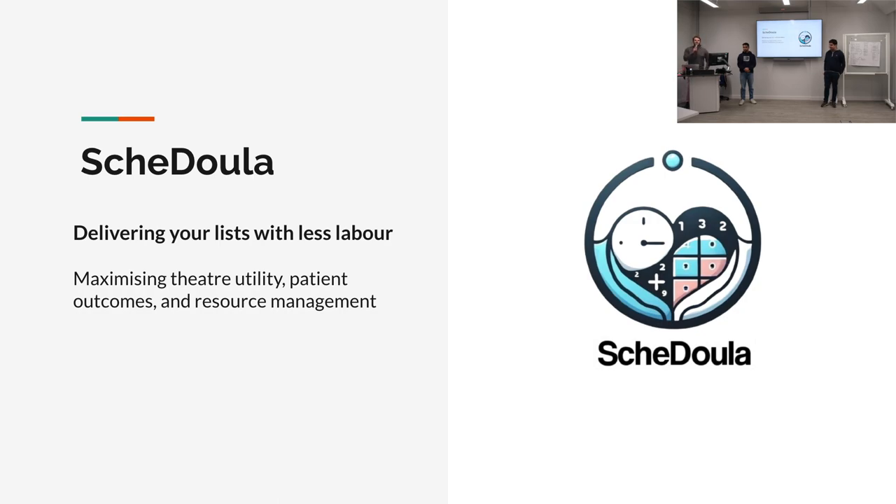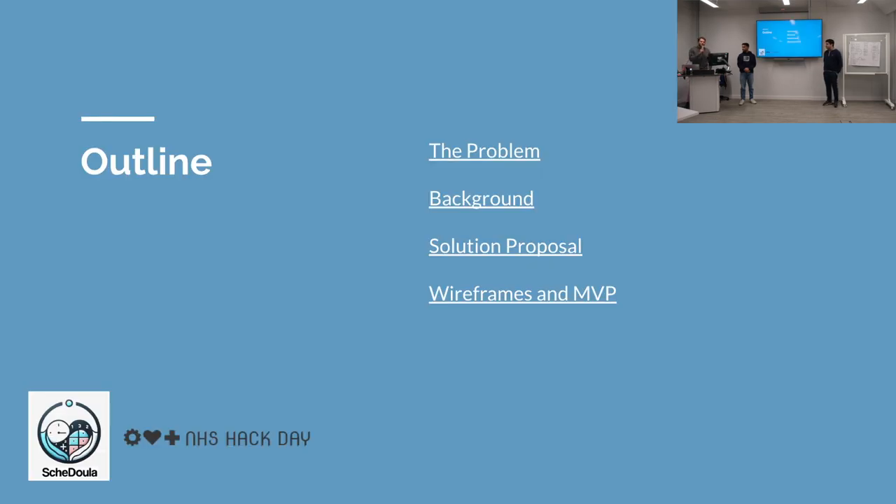Surgical lists have the capacity to be really inefficient. There are lots of people involved, lots of resources, and so it's expensive when you start wasting time. Most importantly, patients don't get their operations, or patients get delayed or cancelled. We're trying to make a list solution that is more efficient and keeps everyone in the loop. And I'm sure we can all agree it's a much needed solution.